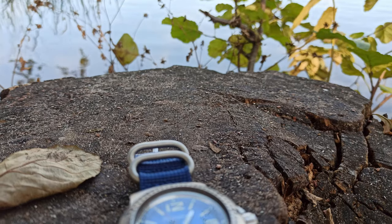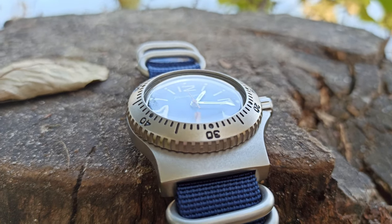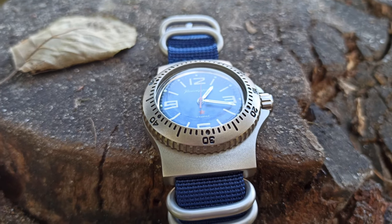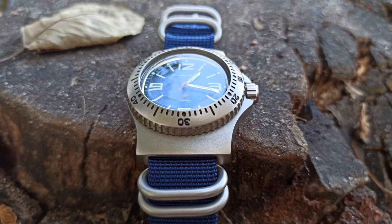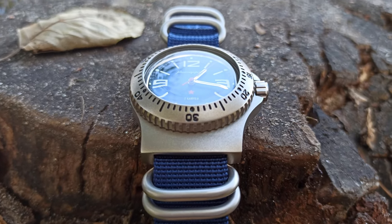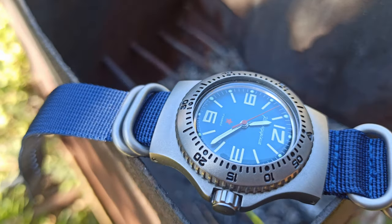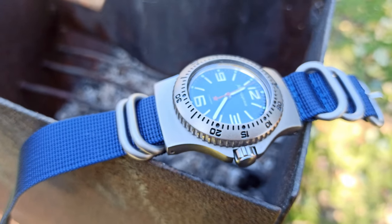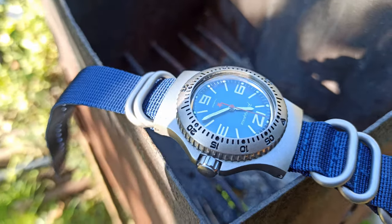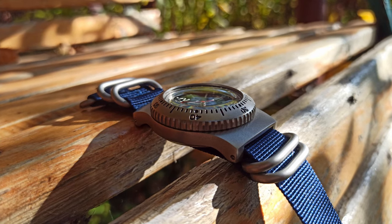The watch has a screw crown protected by two ears originating from the case. The crown feels too light — it seems very thin and makes me feel I could break it trying to screw it tighter. Anyway, the screw crown and screw back cover make this watch water resistant up to 100 meters. I haven't checked that in practice and simply rely on the manufacturer.